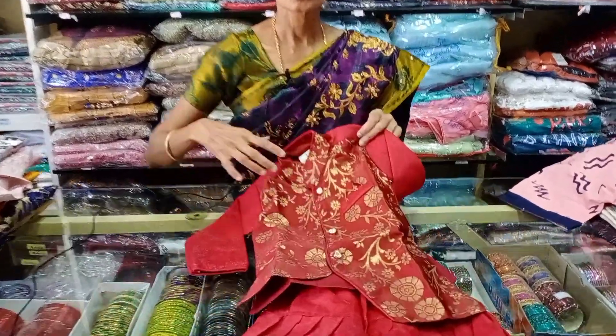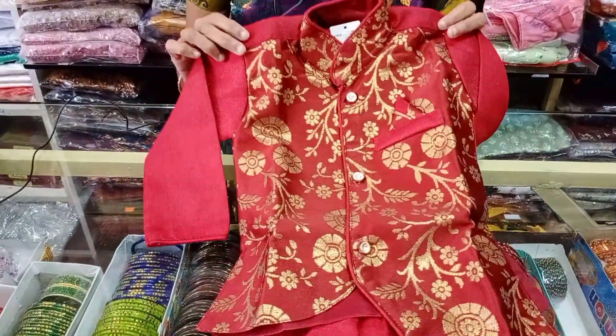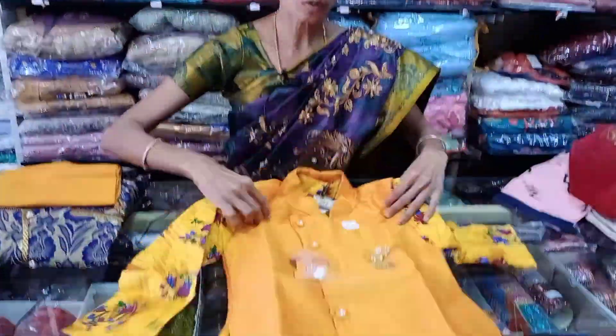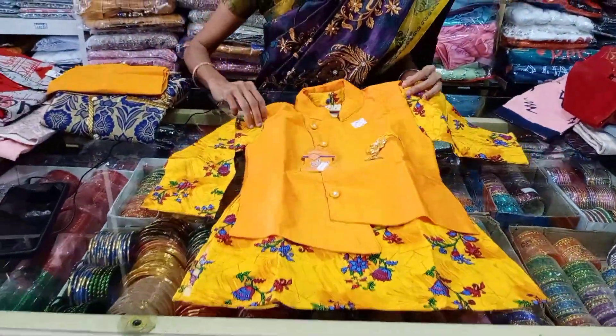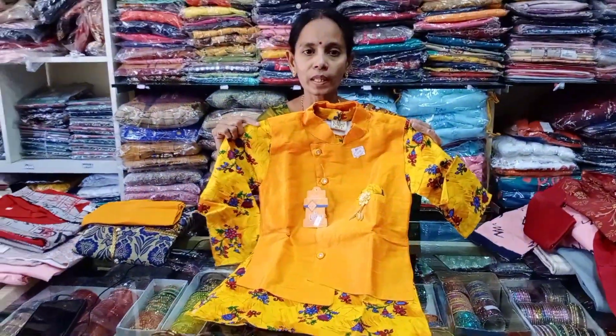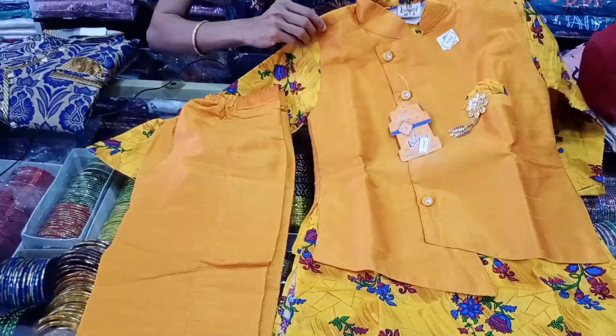If you look at the starting range, you have 420 to 450. You have a higher range of party wear — 700 range. This is the top shirt. This is the shirt, this is the pant.